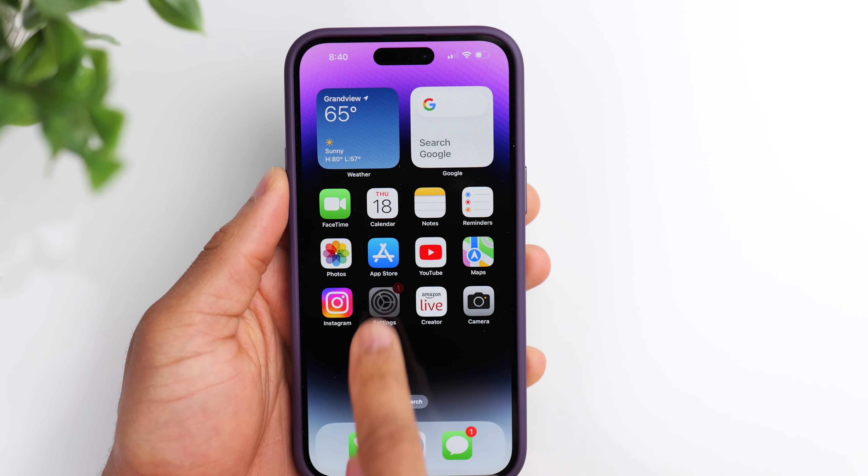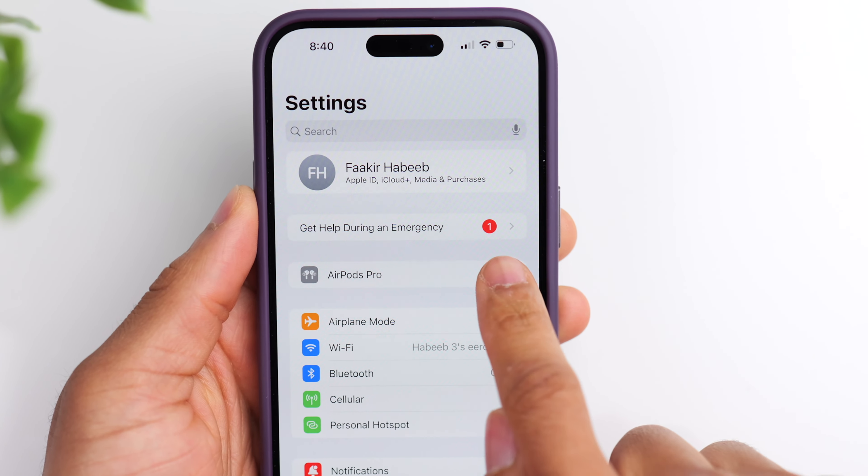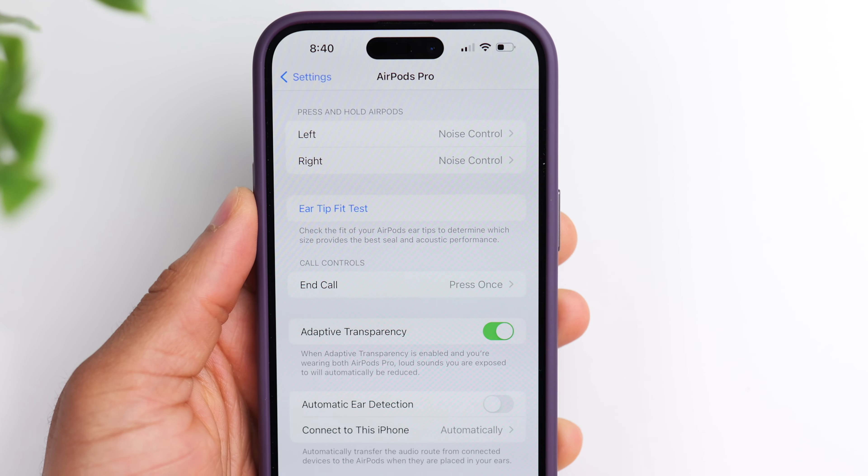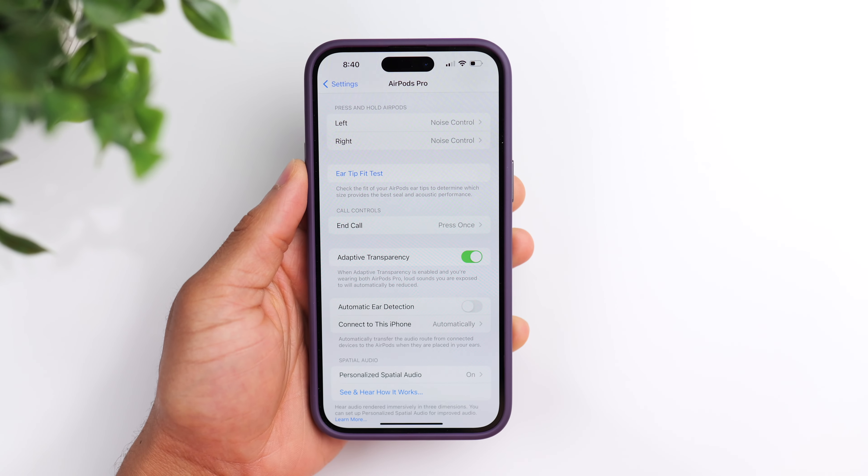The first thing I want to talk about is adaptive transparency. If you follow the channel, you've heard me talk about this multiple times — it's one of my favorite features on the AirPods Pro 2. But you may not have realized that this feature actually has an on and off switch. If you go into your settings, AirPods Pro, and scroll down, you'll see adaptive transparency. Make sure that you do have it turned on, so that any loud sounds are automatically reduced when you're using transparency mode.